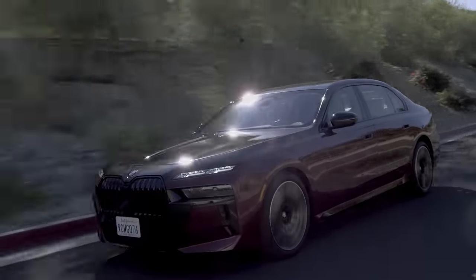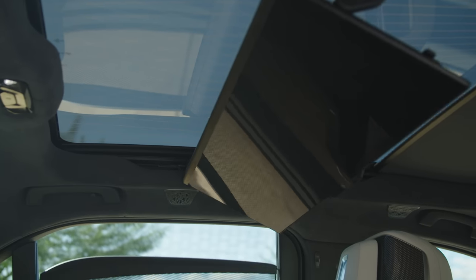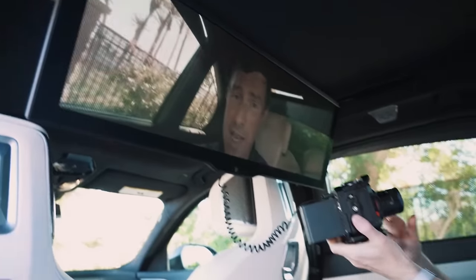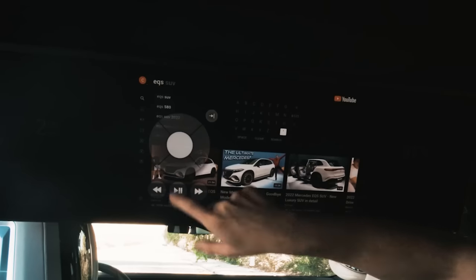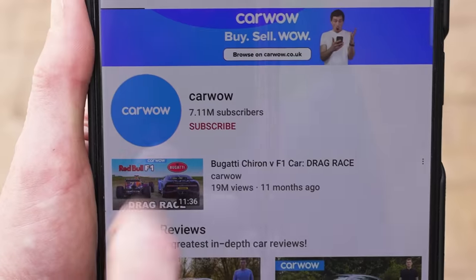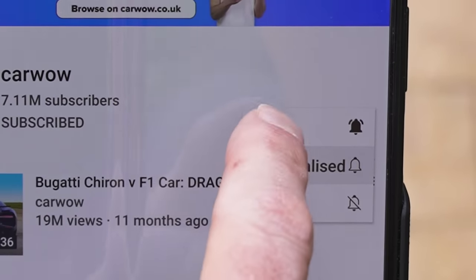That's not the only cool feature in the new BMW. There's a 31-inch 8K cinema screen you can get in the back seats as an option. It's crazy — you can plug devices into it with a normal HDMI cable to play video games, use Amazon Fire TV to stream content online, or watch your favourite car review channel on YouTube. Make sure you subscribe to CarWow and hit the bell icon so you don't miss any videos.